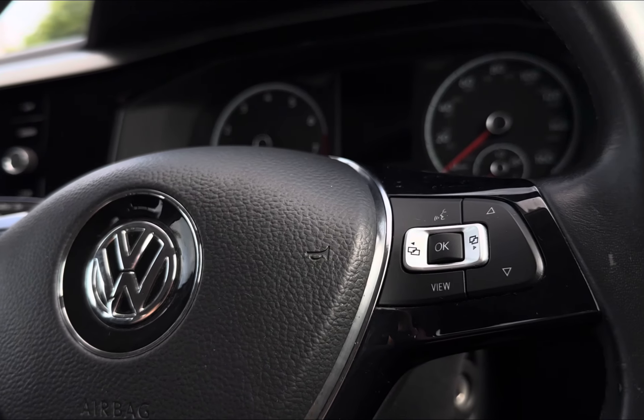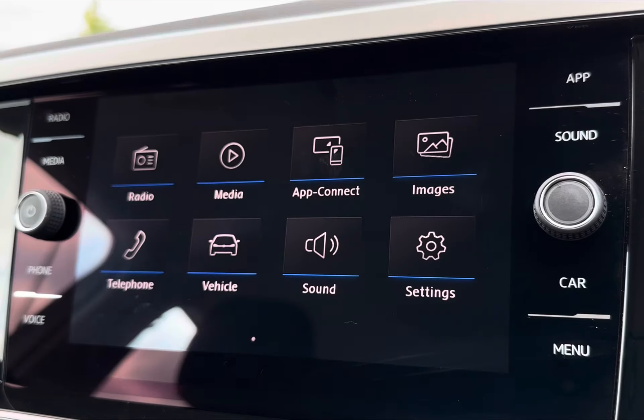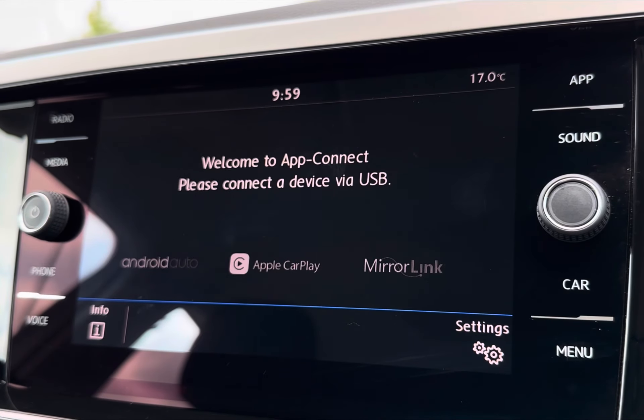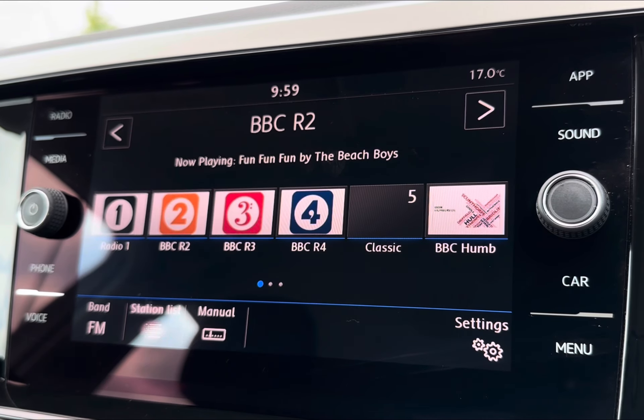To seamlessly navigate around the vehicle, you will find your mounted audio controls alongside your options to easily navigate around your cockpit screen displaying vital driving data. You also have your App Connect on your central display, including Mirror Link, Apple CarPlay, and Android Auto.